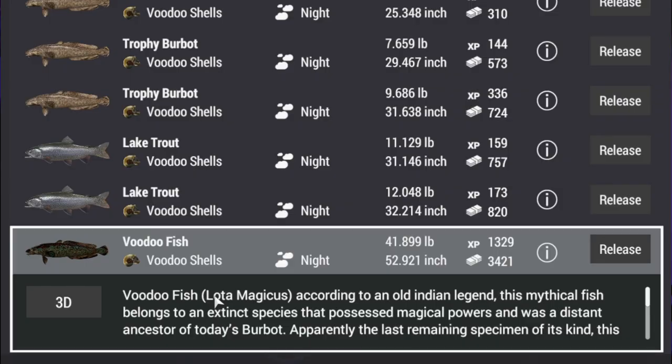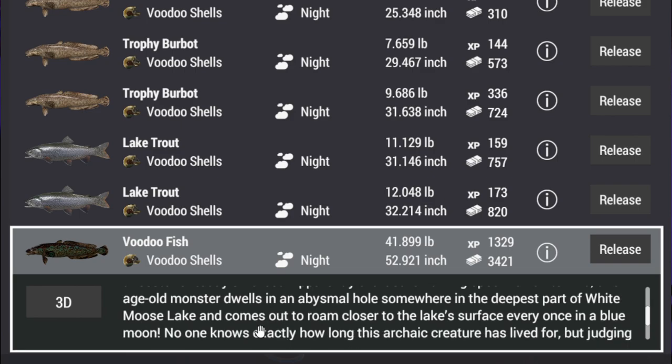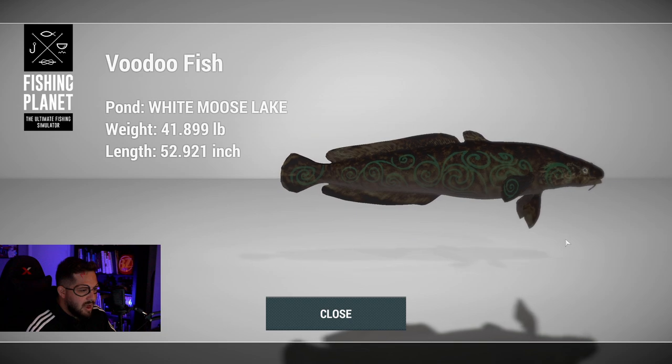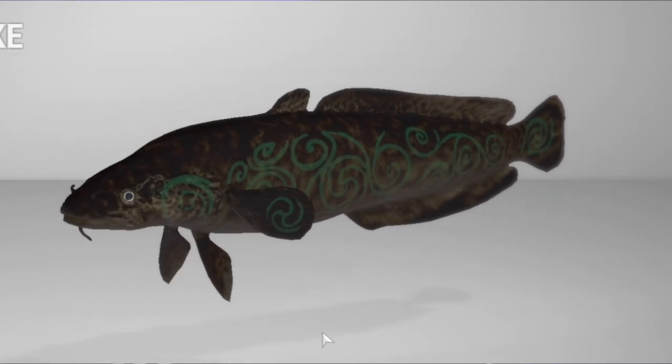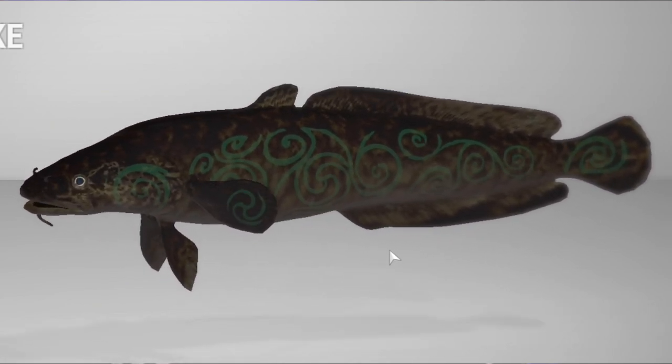Voodoo Fish - Loda Magic Magicus. According to an old Indian legend, this mythical fish belongs to an extinct species that possessed magical powers and was a distant ancestor of today's burbot. The last remaining specimen of its kind, this age-old monster dwells in an abysmal hole in the deepest part of White Moose Lake, coming to the surface every once in a blue moon. Ancient markings of northern indigenous tribes on its back suggest it was part of magical rituals dating back over a century. You can see the etchings on it - they look etched rather than painted on.